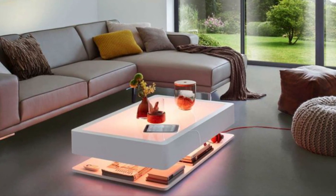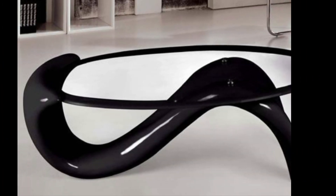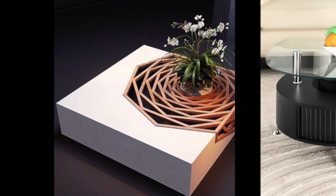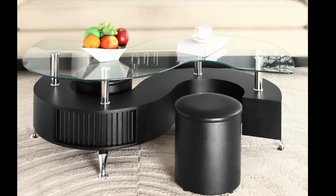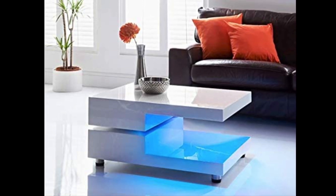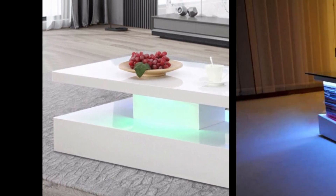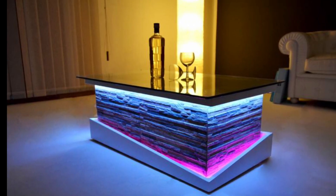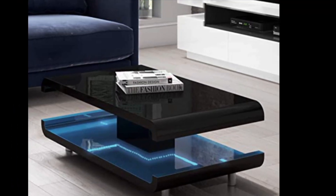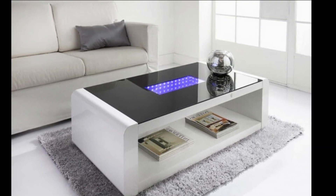These modern coffee tables provide a simple and stylish look in your living room. The table is made out of high-quality medium-density fiberboard. The exciting feature of this simple coffee table is its LED lighting — multi-color lights are installed under the table to add color to any living room. It is also helpful for storage, making it a fantastic coffee table option.